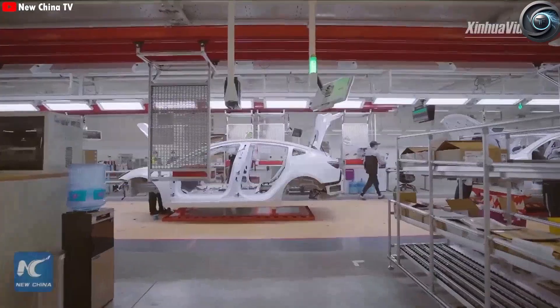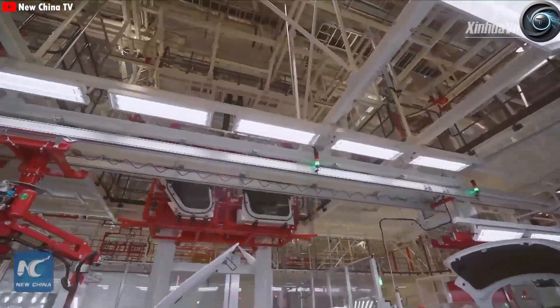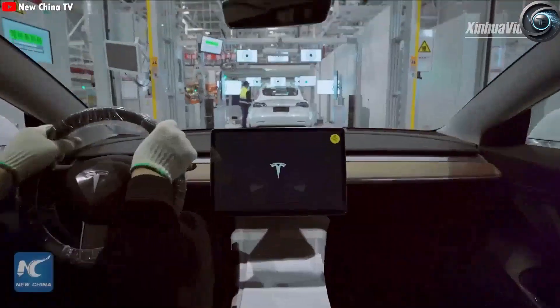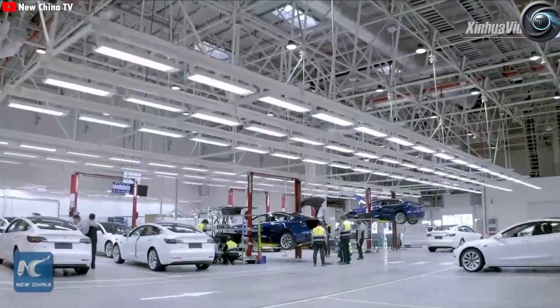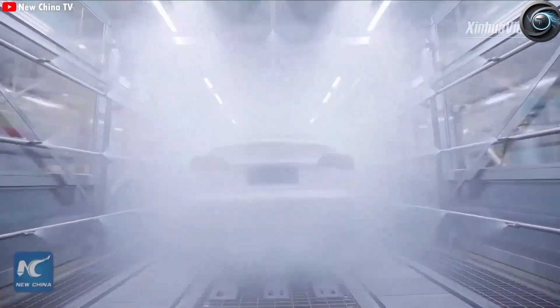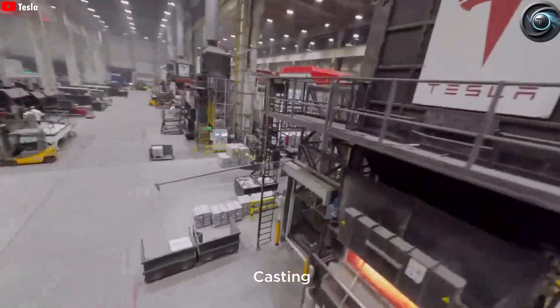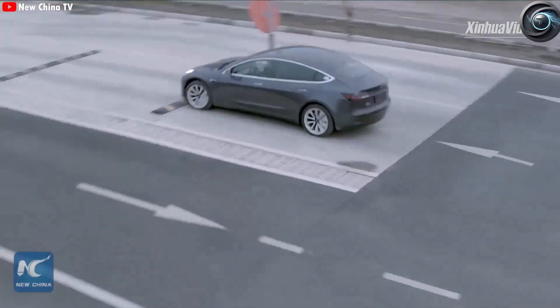What do you think are the biggest benefits of Tesla building a Model Y in 33 seconds? Do you believe any other carmaker stands a chance of catching up to the blistering pace set by Giga Shanghai? Let us know what you think in the comments below. And if you're just as fascinated by Tesla's groundbreaking factory innovations as we are, stay tuned right here on Torque Element for more deep dives into the future of electric vehicles.